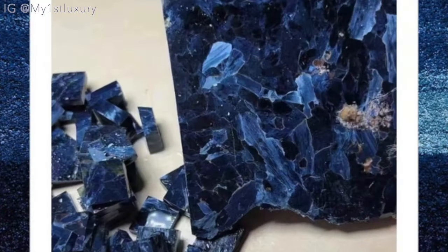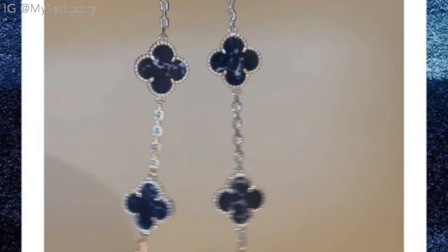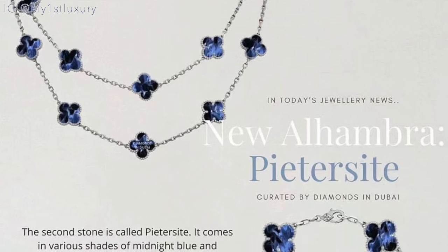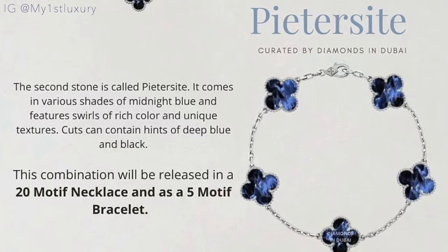The second stone is this beautiful deep blue, very royal-colored stone — it's truly stunning. I see it being a very easy-to-wear piece to layer. Van Cleef previously did turquoise, which they've now discontinued. If you want to know the properties of the different stones they've ever launched, check that video. The second stone is also offered in a few variations — it's released in the 20-motif necklace as well as the five-motif bracelet, making it very easy to wear, and I'm sure collectors won't hesitate to add them to their collection.